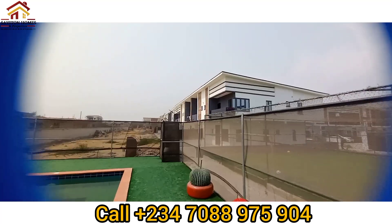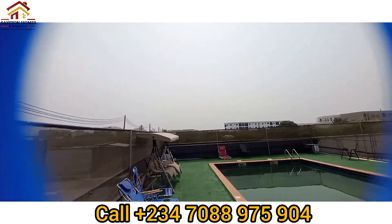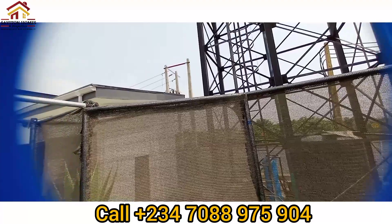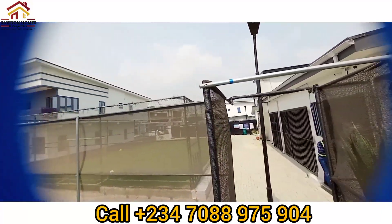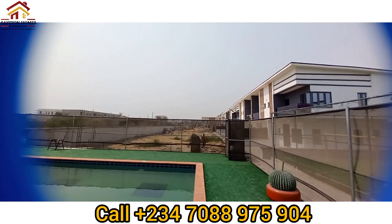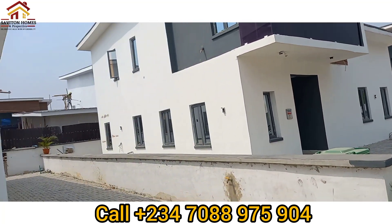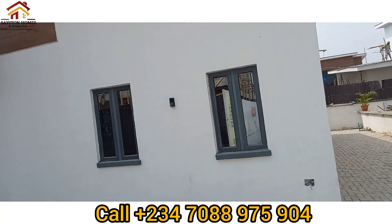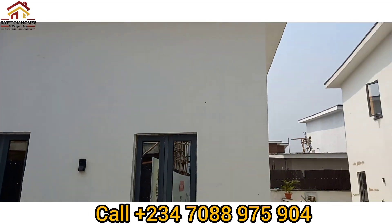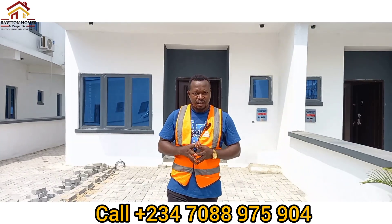As you can see, the estate has been fully built — the swimming pool, the football courts, general water system, automated door security, and all of that is here for you. We have both three bedroom terrace duplex and two bedroom terrace duplex, but today I'll be doing a video about the two bedroom terrace duplex. Come along with me and I'll show you how you can invest here.